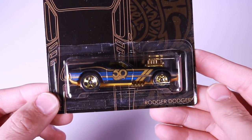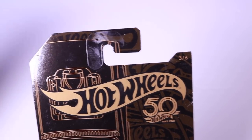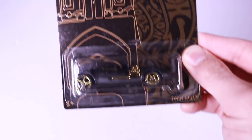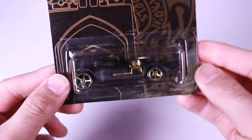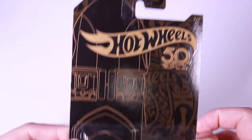We'll put Bone Shaker to the side and start off with car number two. We had Roger Dodger here which is actually car number three, so we'll skip on over to car number two — Twin Mill. All the cars in this set are the most popular fantasy cars, so let's go ahead and open up Twin Mill.